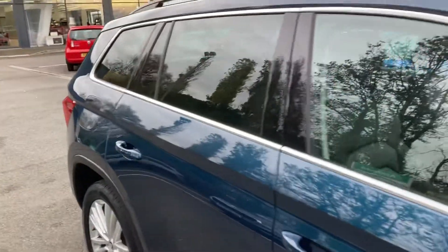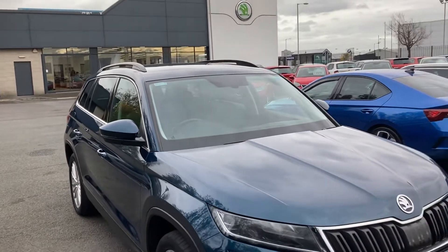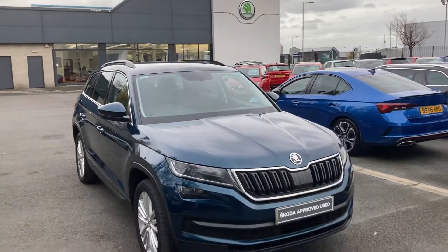If you're interested in this car or any other cars in stock, give us a call at 02890 682255 and just ask to speak to one of the sales team. Thanks for watching.